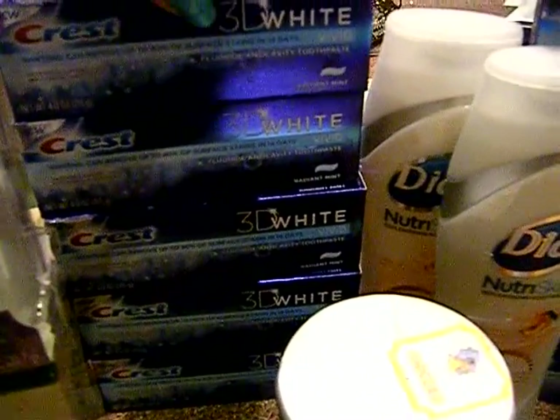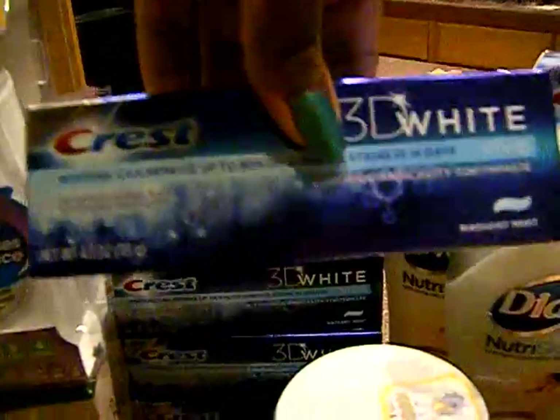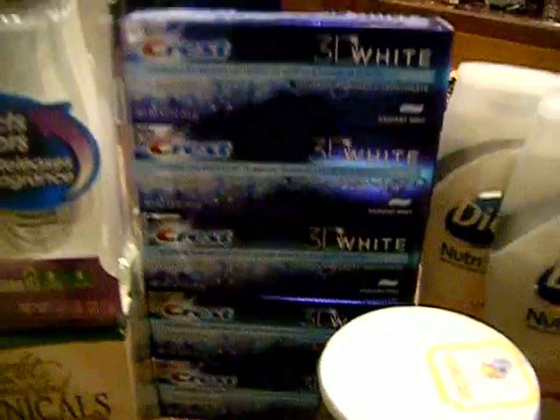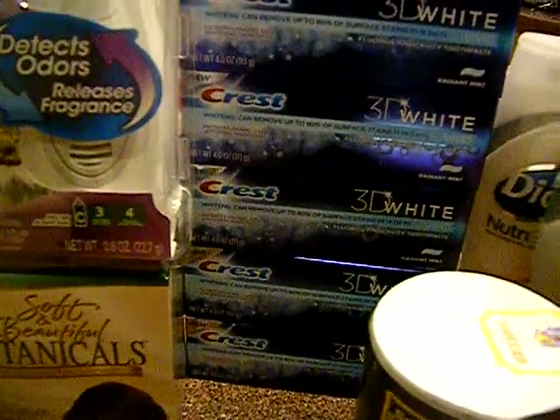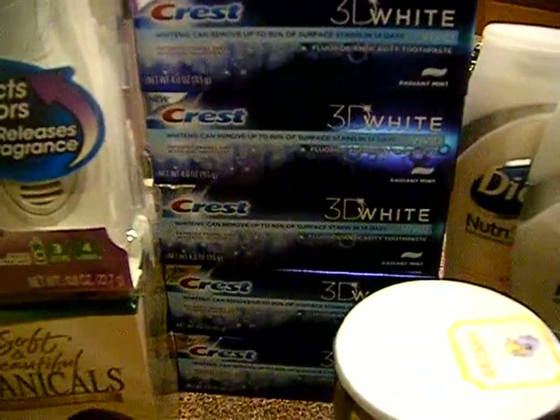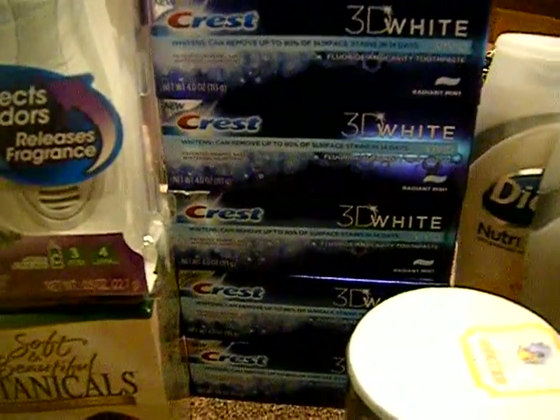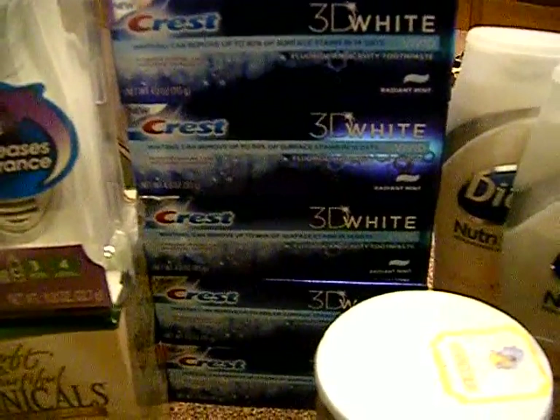I did get the P&G insert that had Crest toothpaste coupons, and I got some more from friends. The Crest deal is two for five dollars and you get three dollars register reward back, but we have a dollar-off coupon making these absolutely free. I paid 41 cents tax for every two that I bought. I did these in two different transactions at three different Walgreens, and for every two I bought I used a filler and a three-dollar register reward from Revlon and Pert.